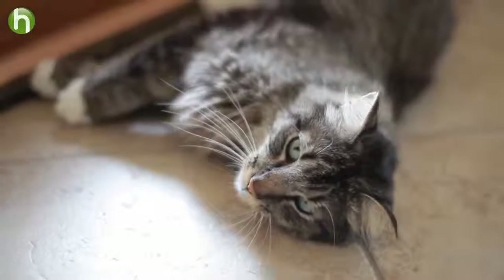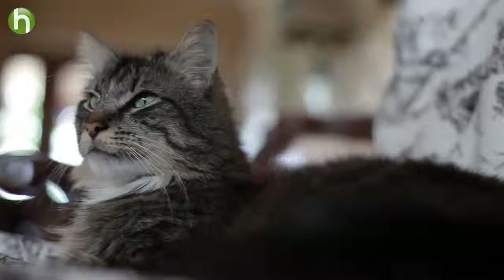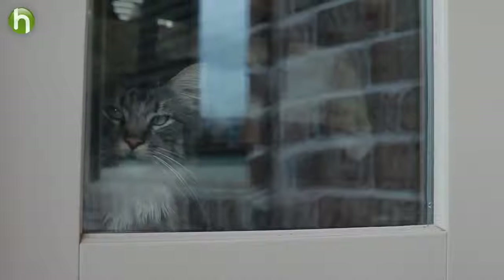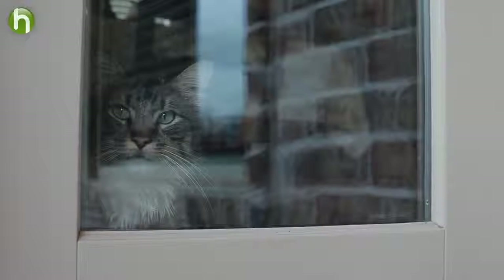Contrary to popular belief, mother cats do not teach their kittens to use the litter box. Kittens begin to dig in and use dirt and dry, loose material at just a few weeks old without ever having observed their mothers doing so.